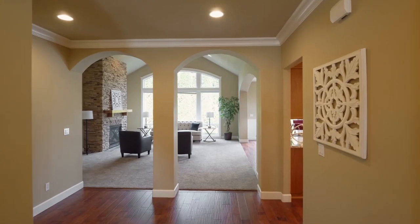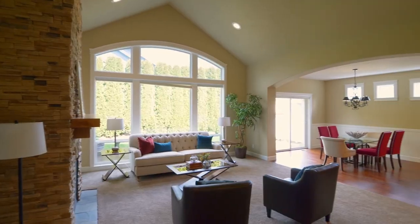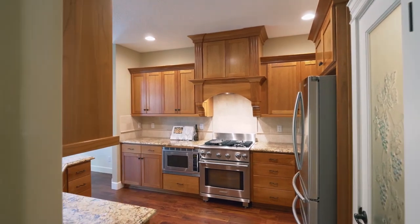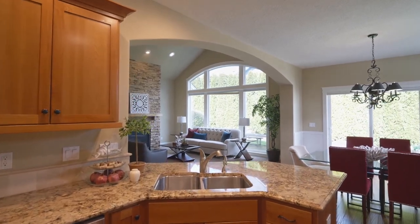Heading inside, discover Acacia hardwood floors, a stone surround gas fireplace, graceful interior arches, vaulted ceilings, and abundant natural light. The gourmet kitchen features gorgeous granite counters, cherry cabinets, stainless appliances, a walk-in pantry, and an eat-in breakfast bar.